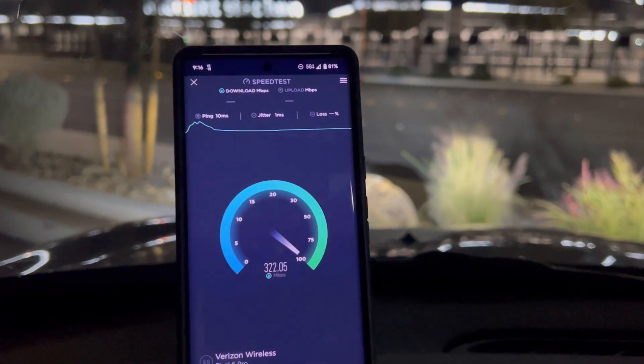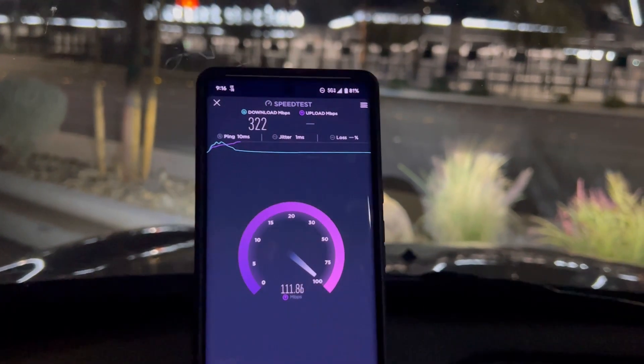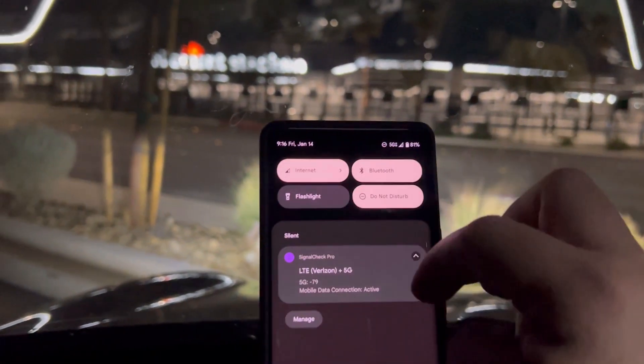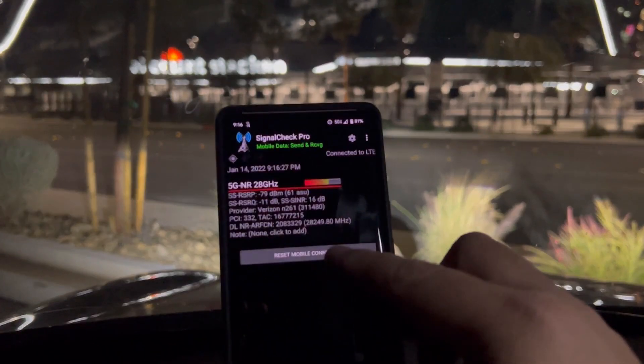10 ping, one jitter — there you go, 322 down. Is it still connected to millimeter wave? Yep, 28 gigahertz.